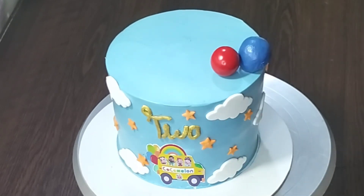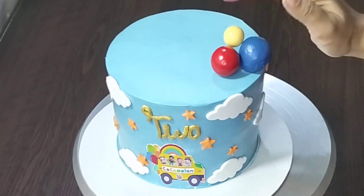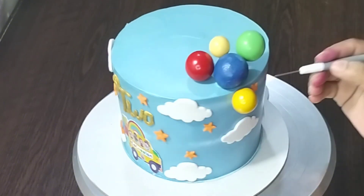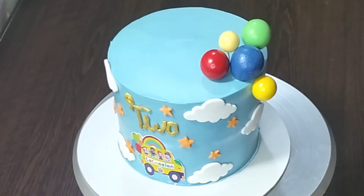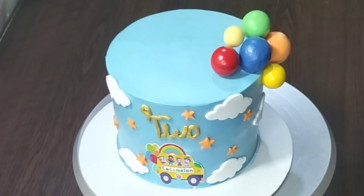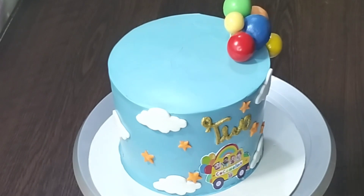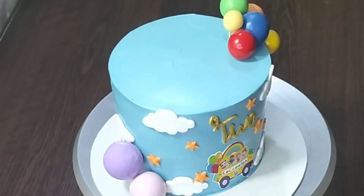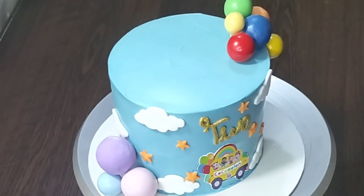I did not use these balls. I used red and blue. I used non-edible balls to color the fondant. I used the color of the non-edible balls to use the fondant.